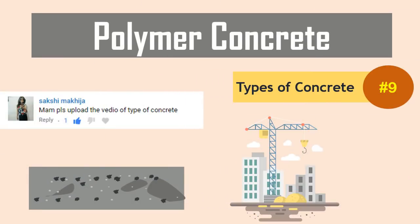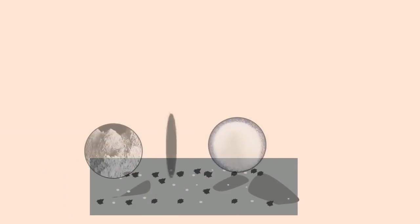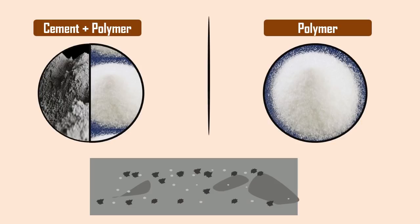Polymer Concrete is a type of concrete that uses polymers either as a supplement or replacement for cement binders.